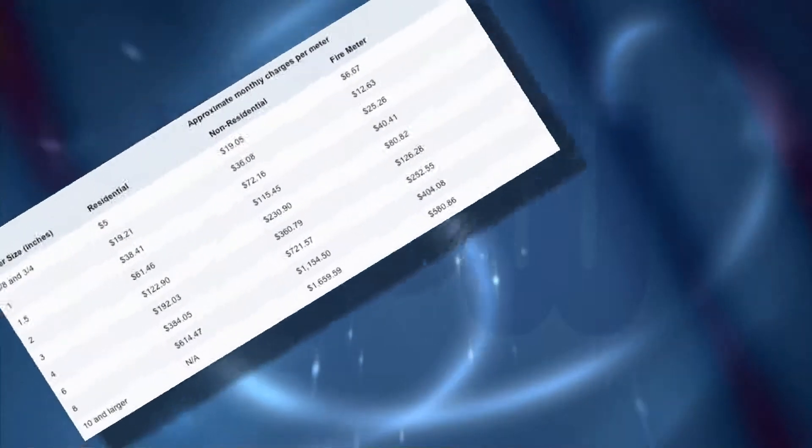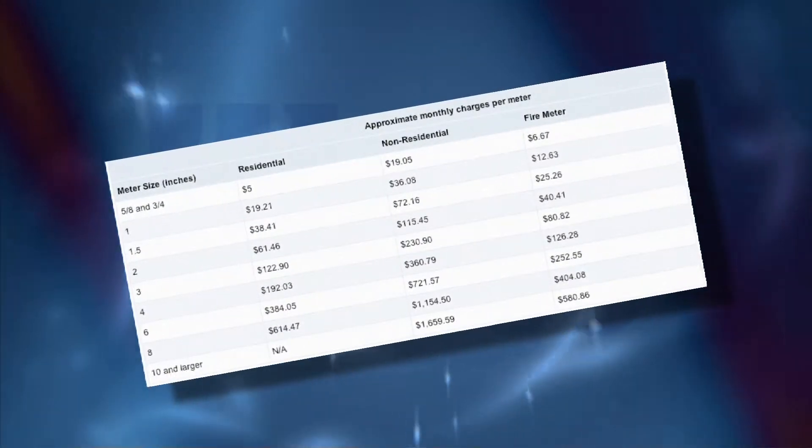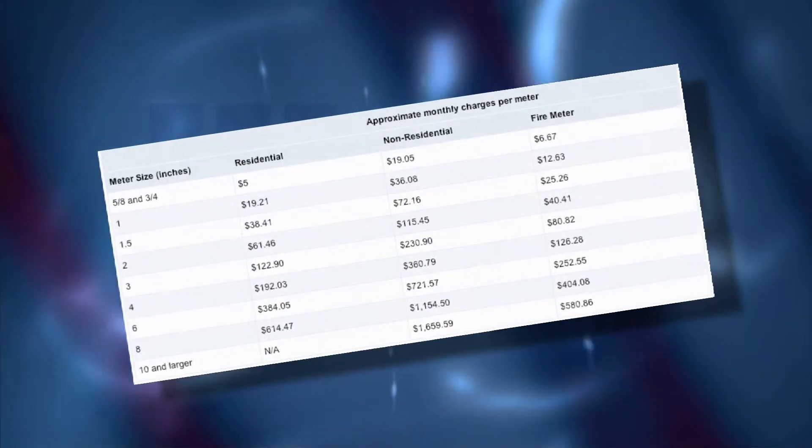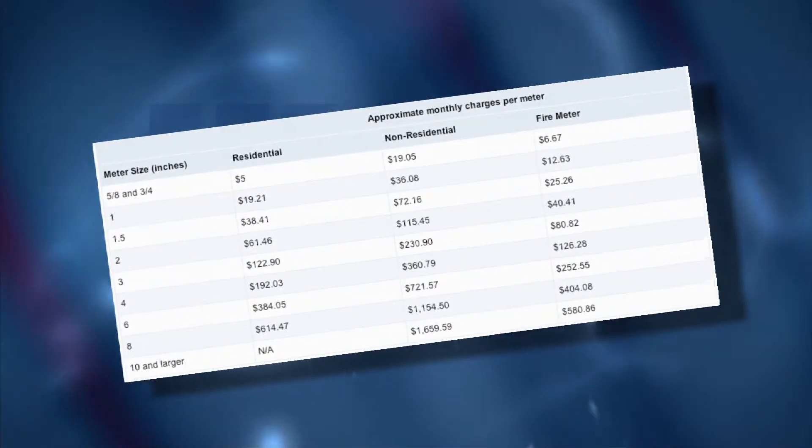Businesses, such as a small retail store, can expect about a $36 monthly increase, while large commercial properties, like resorts, will see a monthly increase of about $2,200.